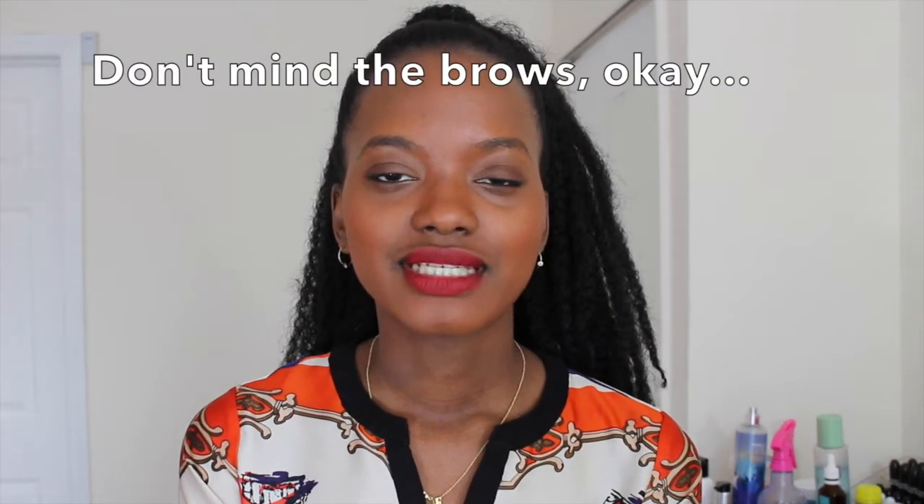Hey guys, so today's video is going to be my April favorites — monthly favorites. Let's get started and see all the products that I've been loving for April. I'm actually going to start with color cosmetics. I know I usually start with skincare, but I'm going to throw you guys for a loop here.